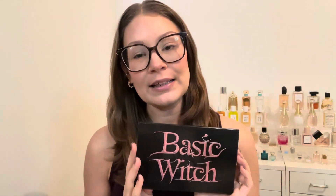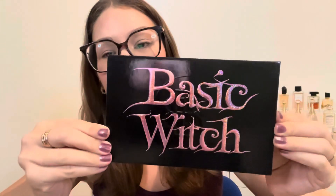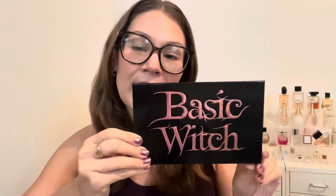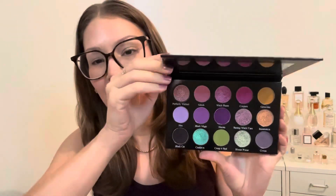First off, happy Halloween to all that celebrate. This was my Halloween palette of choice. I'm not like a super big Halloween person, to be honest. I liked how this was Halloween inspired but not like a full-on IP based off of a movie or anything like that. Bella Beauté Bar is a new to me brand. I have been waiting and waiting for a palette that really spoke to me. I did want the Smoky Glam palette but that was just way too big for me.